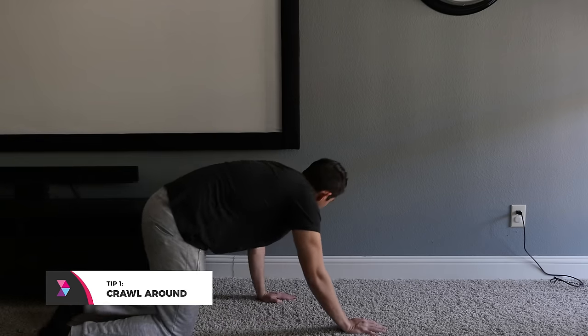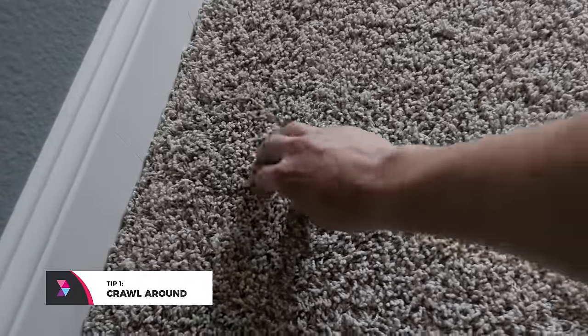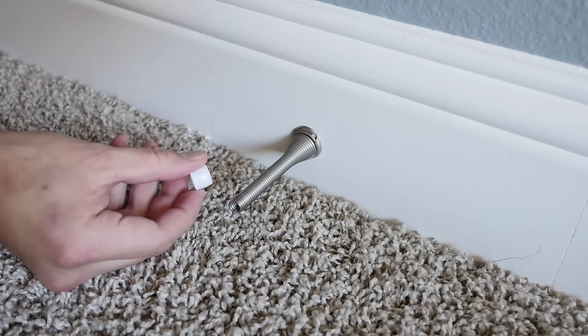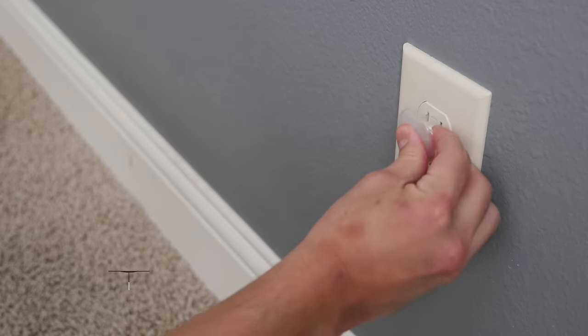Tip number one: crawl around. One great way to start is by getting on your knees and crawling as your baby would. You'll have a new perspective and notice danger spots like loose cords. For example, in our home we have these white ends attached to our door stops that Henry could easily pop off and choke on. Had we not crawled around, it's not something we would have easily noticed.